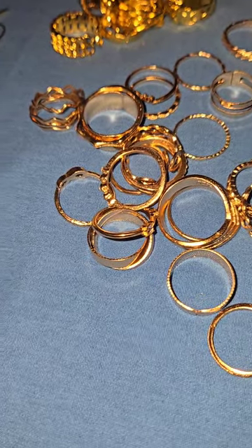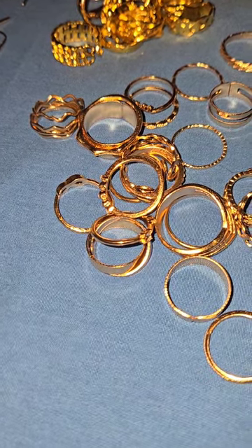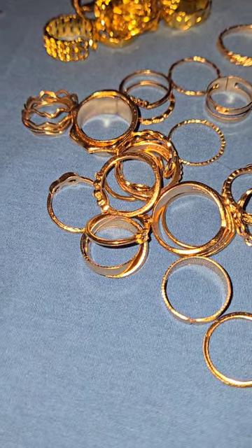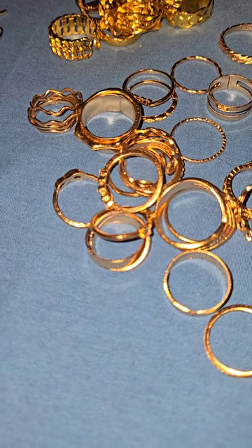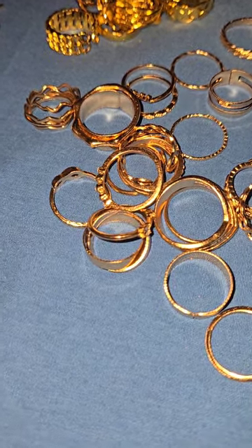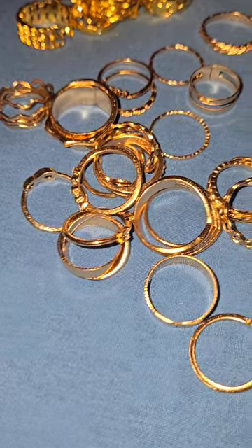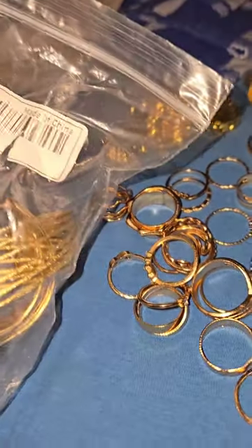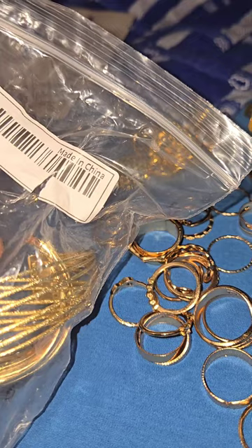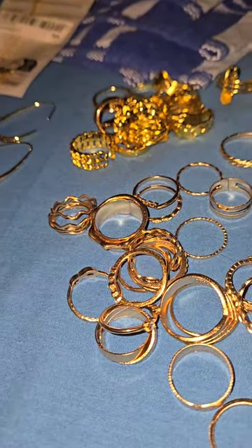Definitely check out those videos. And if you like these Shein hauls or something specific in my video, just comment below and I'll send you the link for Shein — because all the bags don't have the names on them, so I can look at my order and tell you what the name is.